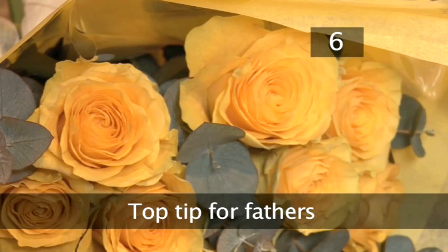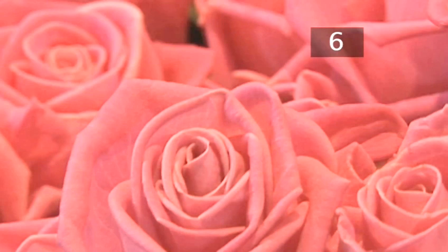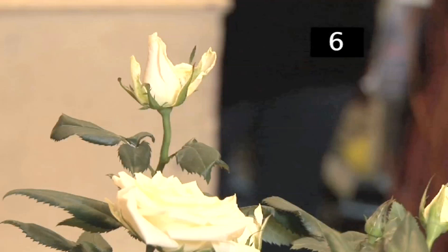Step 6: Top tip for fathers. Presenting your wife with an elegant bunch of roses following the birth of your baby is a lovely touch. She may worry about resembling a beached whale, but a gesture like this will make her feel like a princess. Done.